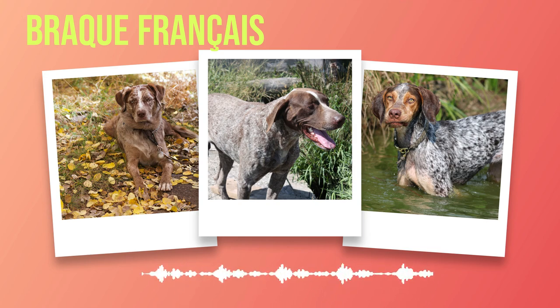In addition to exercise, the Brac Francais thrives on mental stimulation. Their intelligence and eagerness to please make them highly trainable — they excel in obedience training and can quickly learn a wide range of commands and tricks. Consistency, positive reinforcement, and rewards-based methods are key in harnessing their potential. This breed's versatility extends beyond basic obedience training; their innate hunting instincts can be channeled into field trials, search and rescue work, or scent detection tasks.